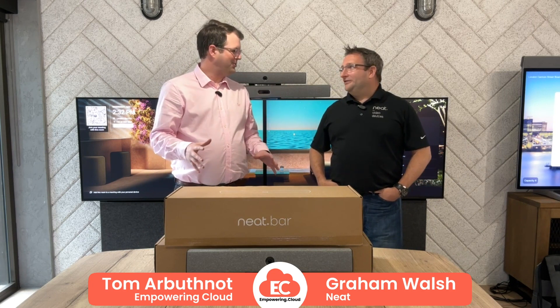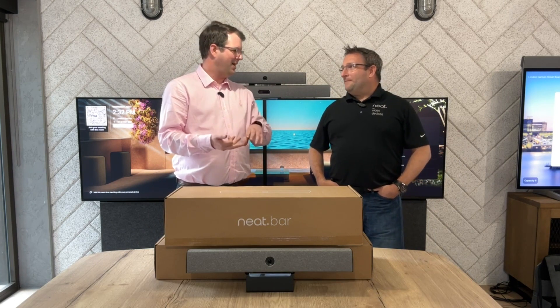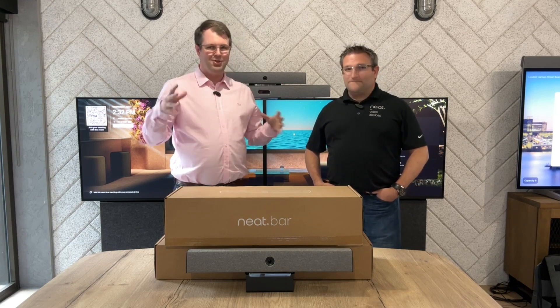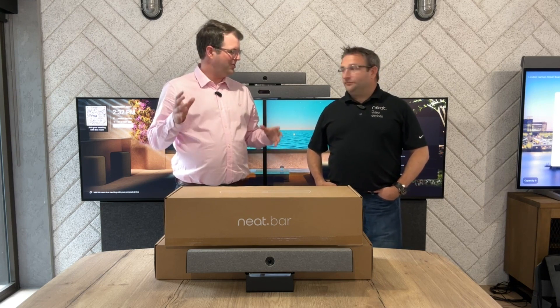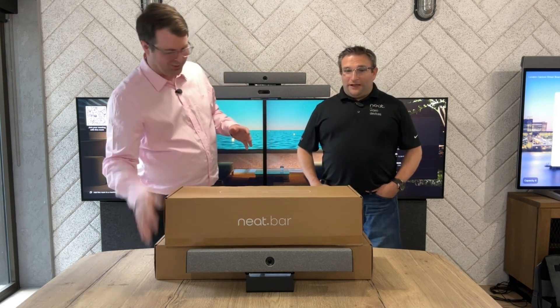We've had a tidal wave of news from NEAT. We've had the center shipping, we've got the Gen 2 Bar we're going to talk about, and we've got the Shure news. For this product briefing, we're going to zero in on the new bar. So give us some context, Graham. We've got a few different boxes here — what's going on?